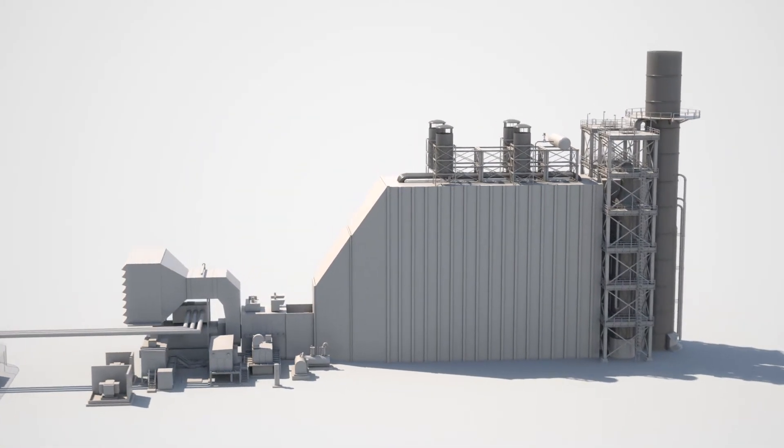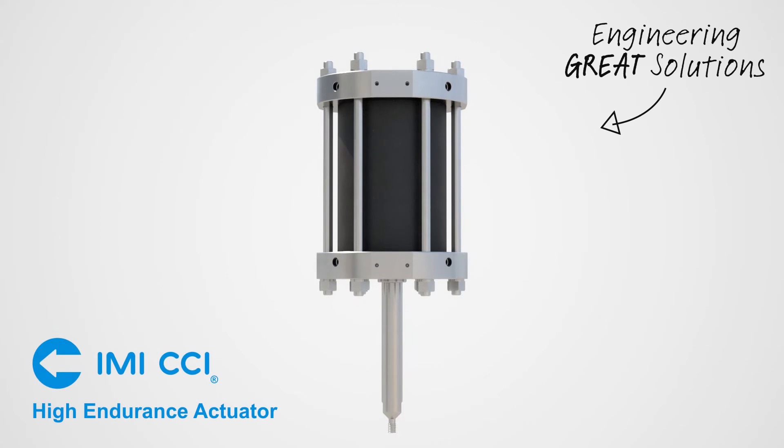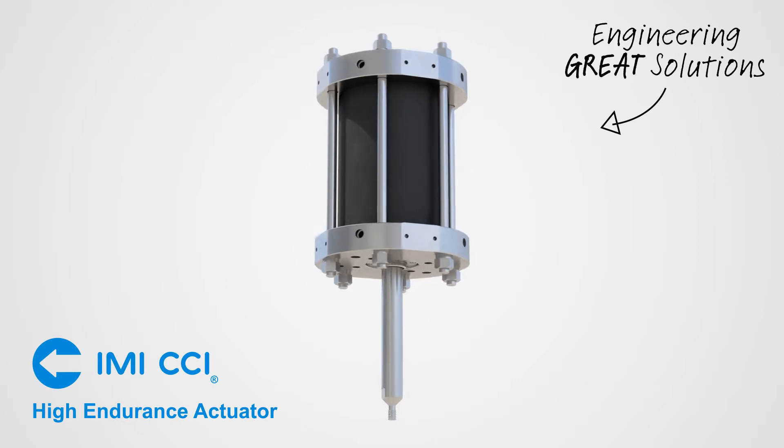IMI CCI has been a provider of innovative technology in the flow control business for over 50 years. During this time, it has installed thousands of valve and actuation systems across the world in nearly every type of power and oil and gas application.